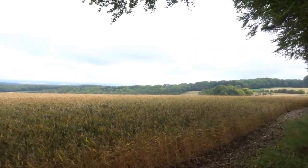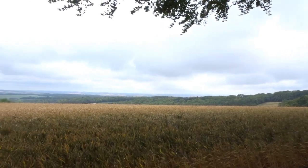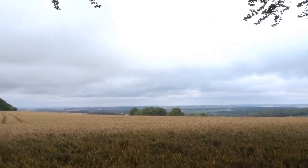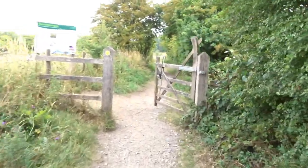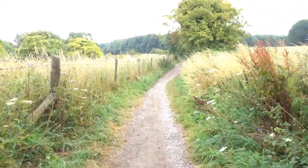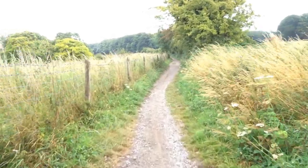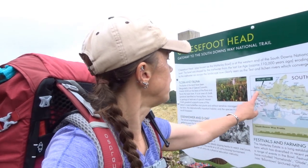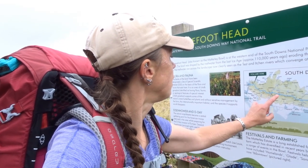So we're currently here at Cheesefoot Head, which is what they call the gateway to the South Downs. Also known as Matterly Bowl, at the west end of the South Downs, sitting at 173 meters above sea level. The bowl was shaped by meltwater from the last ice age, approximately 110,000 years ago, when it was eroding the soft chalk. The streams created by the meltwater run right across the landscape, now clearly seen as the Test and Itchen rivers, which connect to Southampton.